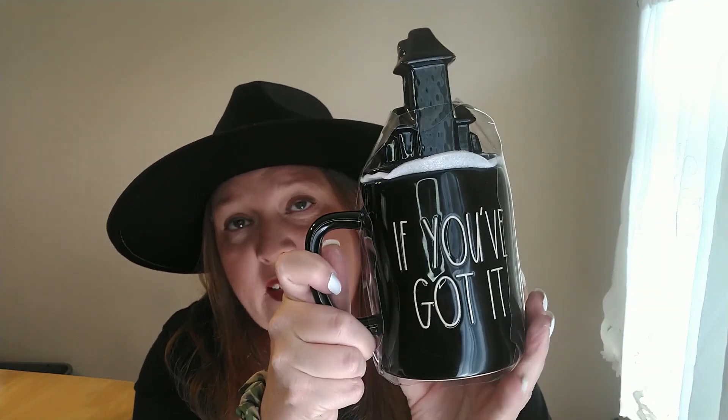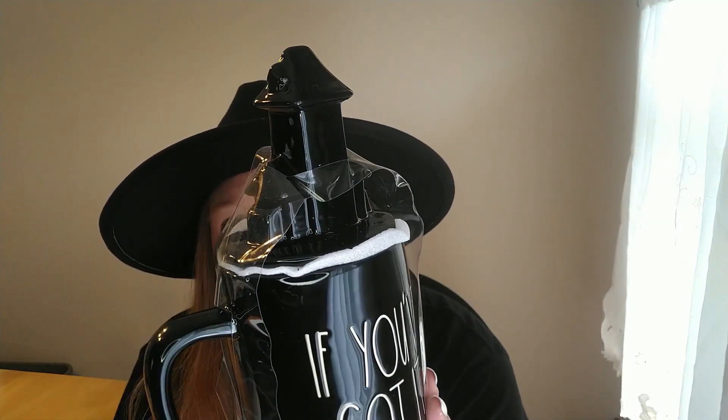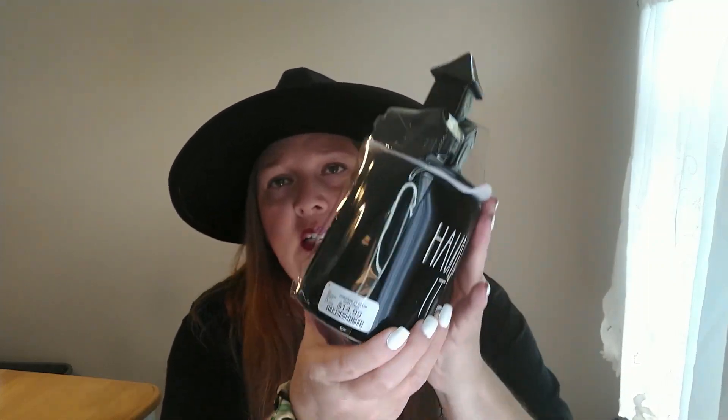The first thing I found is this Rae Dunn mug. I love the topper — it's like a haunted house, which I think is so cute. On the front it says 'If You Got It' and on the back it says 'Haunted.' When I picked it up, I only saw 'Haunted,' which is why I got it, but I still love it and I'm still going to use it. This mug was $14.99.